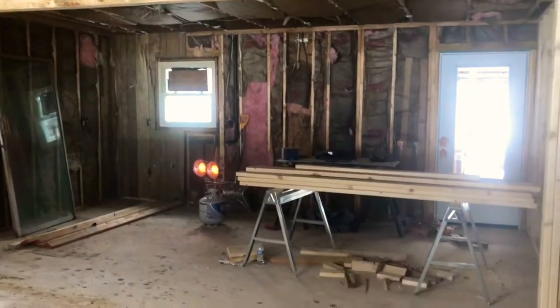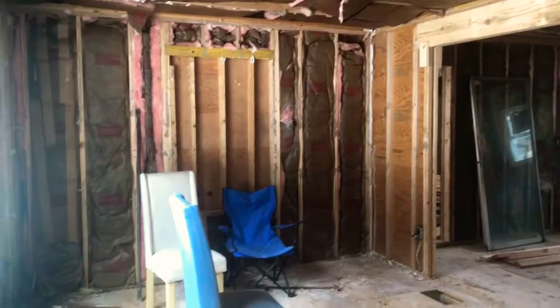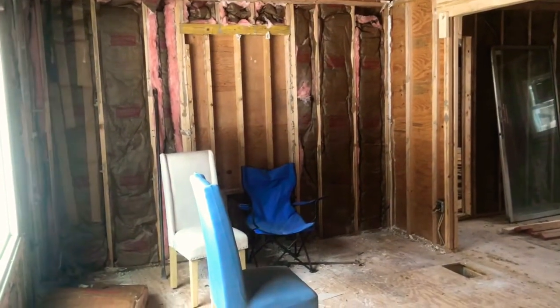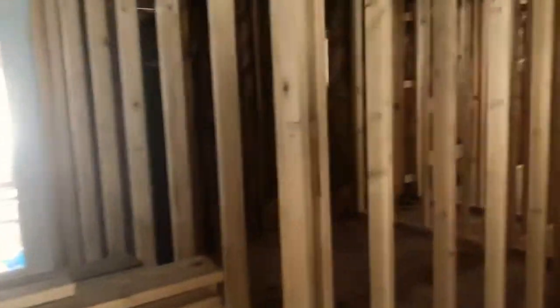We open right into the kitchen, and then we've got this wall to do — this wall will come down. And then we've got this part framed up.